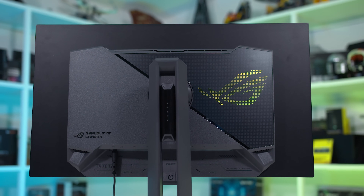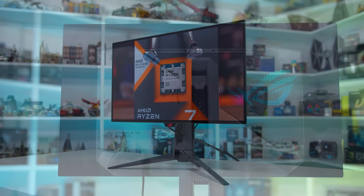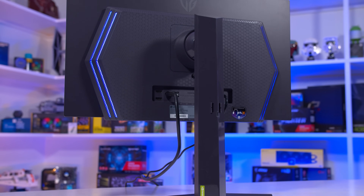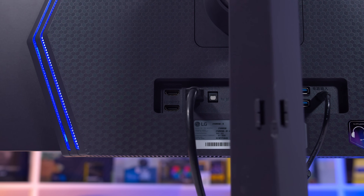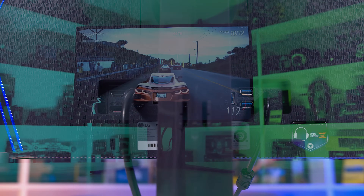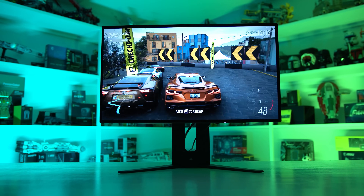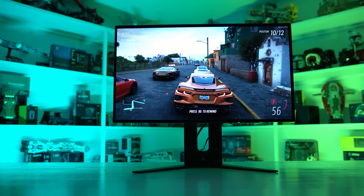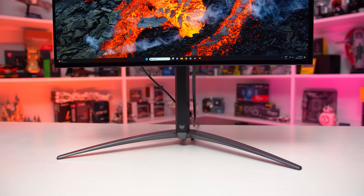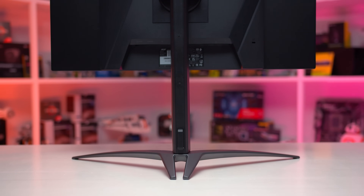The port selection does differ across the four models. All have DisplayPort 1.4 with DSC offering the full 1440p 240Hz experience. While all have two HDMI ports, only the LG model has full HDMI 2.1 with 48 gigabit ports offering an unimpeded 1440p 240Hz. The Corsair is next best, offering 24 gigabits per second HDMI 2.1, which for PC users will offer the same experience as the LG but may not be quite as compatible with other devices. Meanwhile, the Acer and ASUS models are disappointing in that they only use HDMI 2.0, which limits the HDMI ports to just 144Hz instead of the full 240Hz.